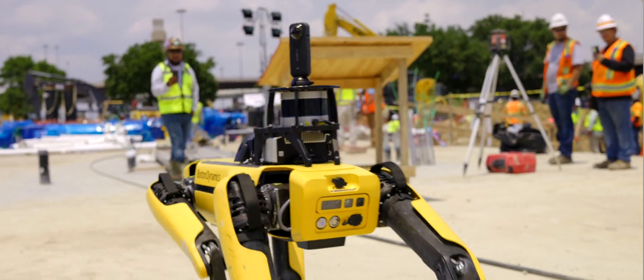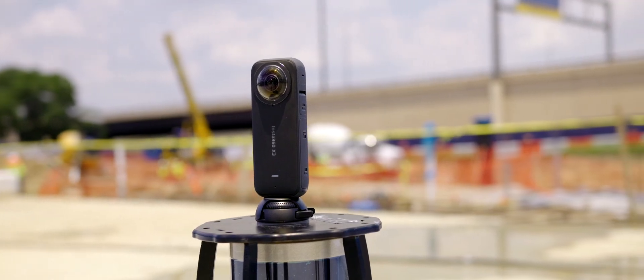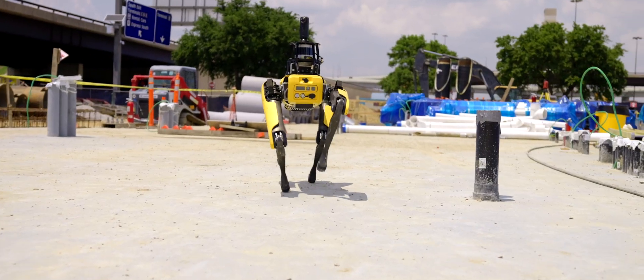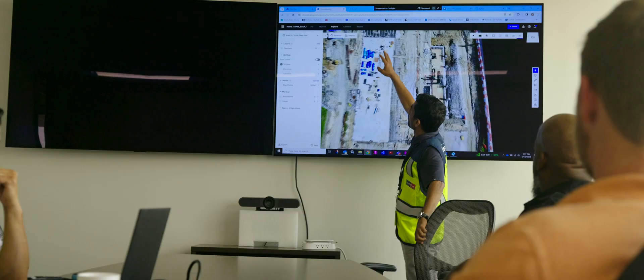DFW has very complex tunnels, so if we want to do reality capture, we have to be innovative. Drone Deploy is allowing us to utilize Spot in an automated capacity in these tunnels. We will use the software to send Spot down on a mission in an automated fashion, have it come back to its docking station, upload the data, and provide our teams with those real-time insights.